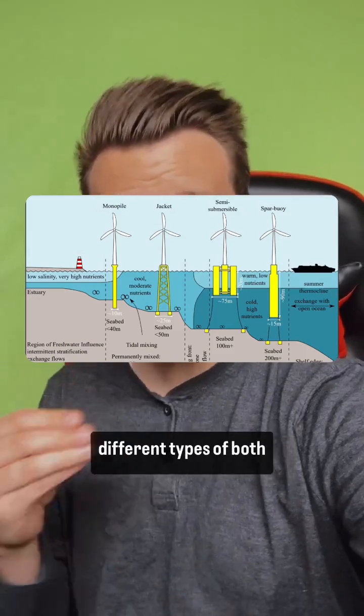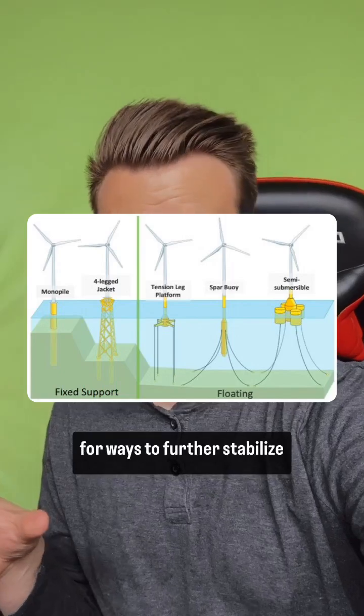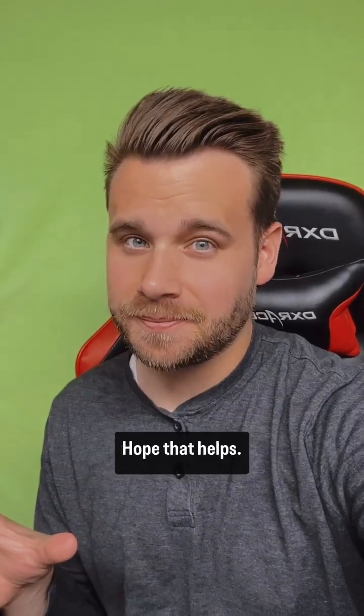As you've seen from many of the pictures, there are many different types of both floating and fixed turbines, and they're always looking for ways to further stabilize them. Hope that helps.